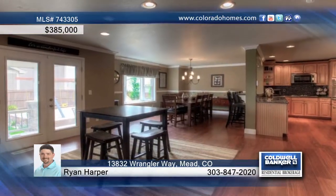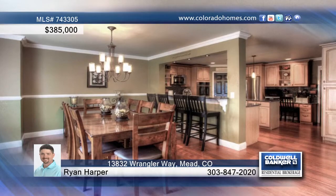This beautiful five-bedroom, three-bath, two-story home is centrally located just minutes from I-25.